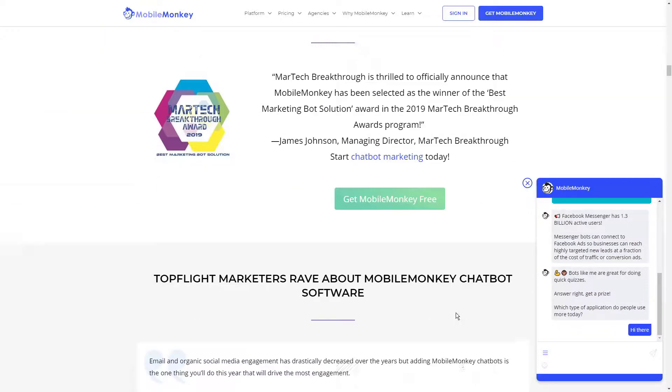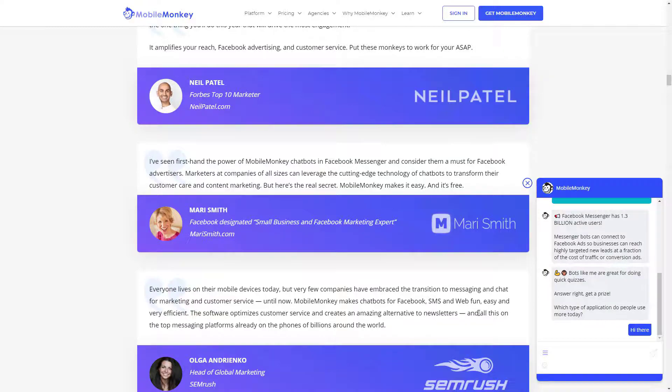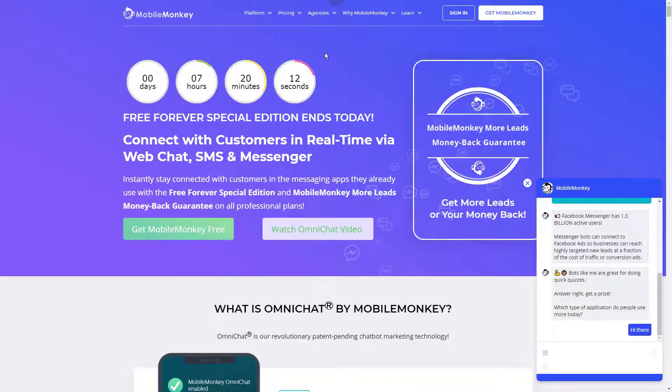If you'd like to go a bit deeper, there is a pro version. And although it is paid, it provides access to some very valuable features like scheduling, analytics, and drip campaign setup.